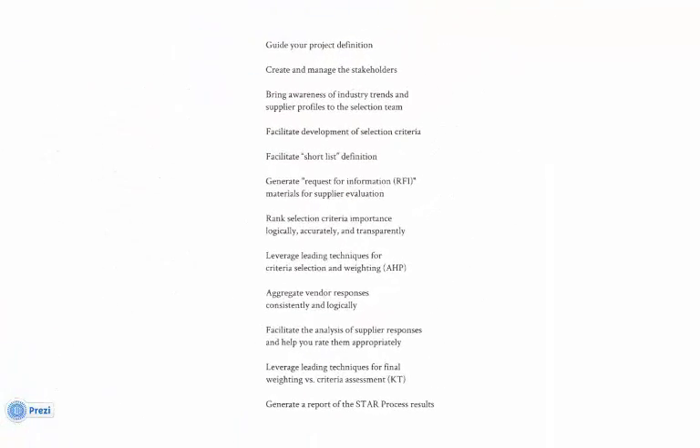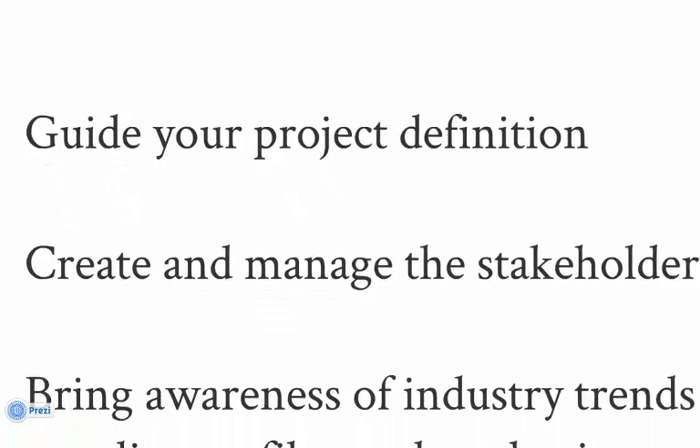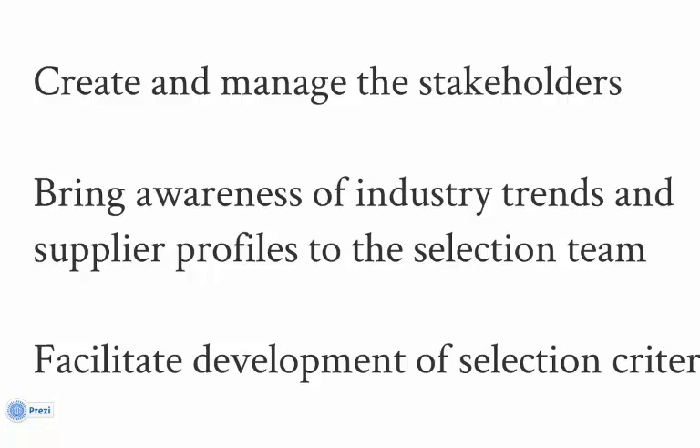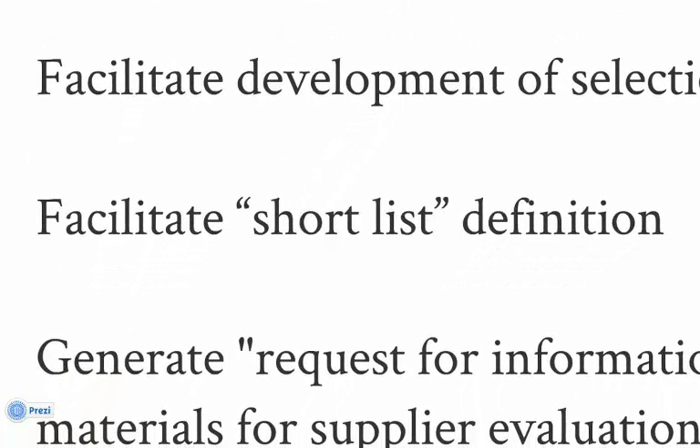The STAR process delivers a lot of value. Through a guided and multi-step process, STAR will help you collect your project goals and objectives and manage your decision makers. ARC research delivered through the STAR service will keep your selection team up to date during the evaluation process. STAR delivers a starter set of selection criteria — you have the ability to use, add, modify, or delete as you see fit. ARC research data and a list of suppliers that ARC provides will aid in your definition of a shortlist for use in the RFI process.